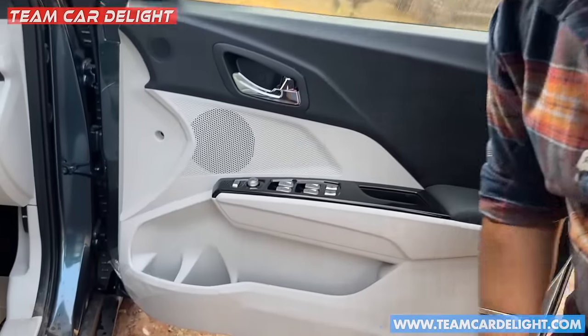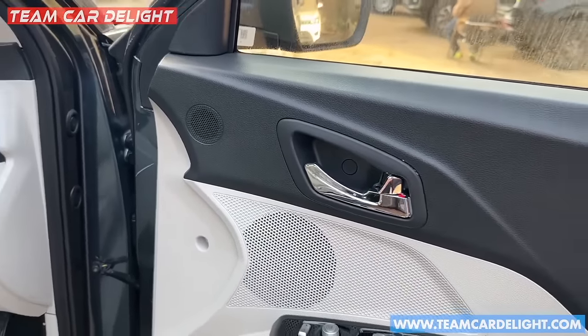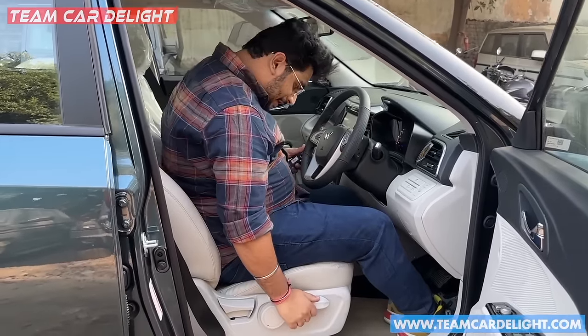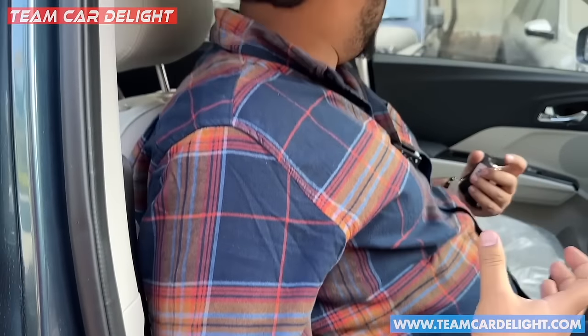There are two bottle holders and a storage area in the door. There is a normal reflector speaker with tweeters as well. The front seats are comfortable — similar to the rear seats. There is good support including lower back support and shoulder support. The seats are overall very good.